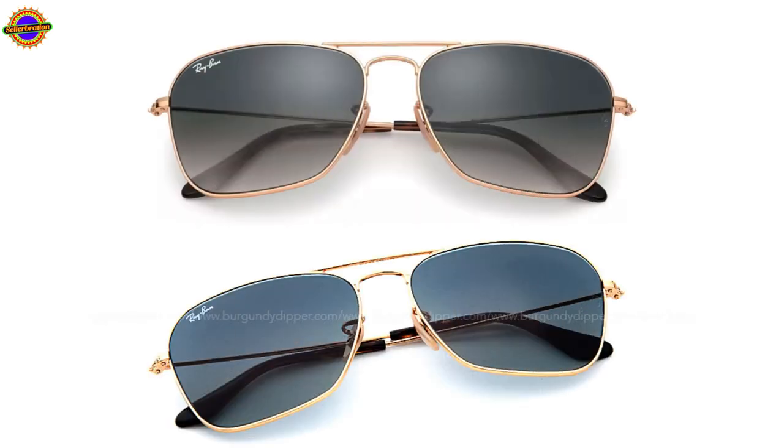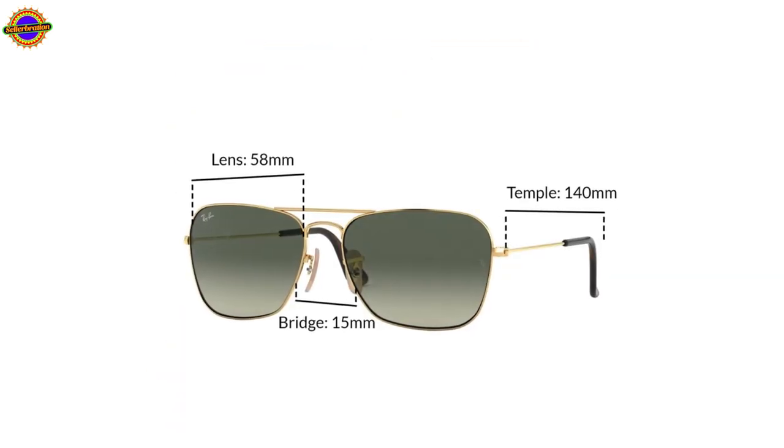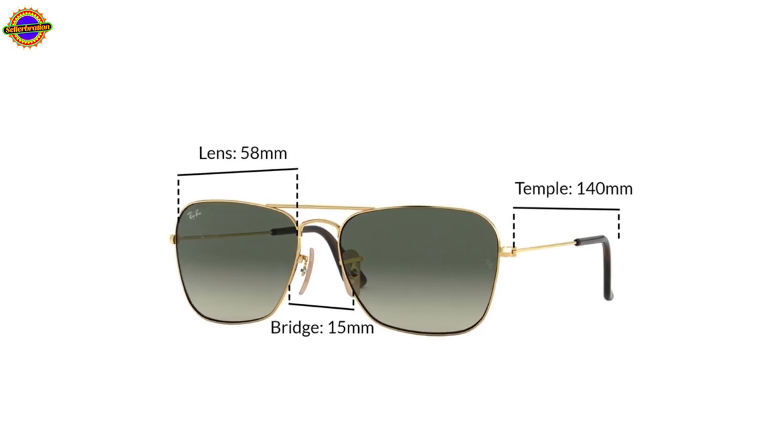The lens is graduated grey. The graduated effect helps to tailor the wearer's vision between short and long range.